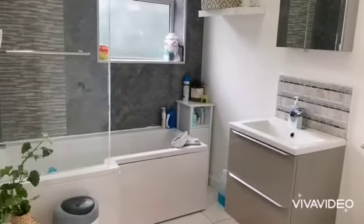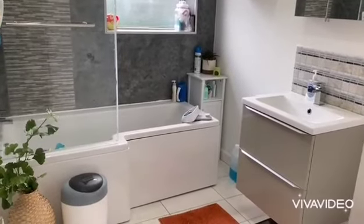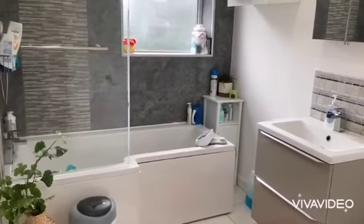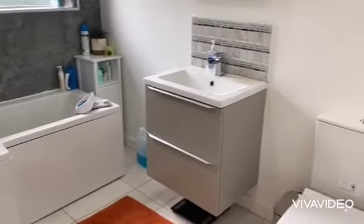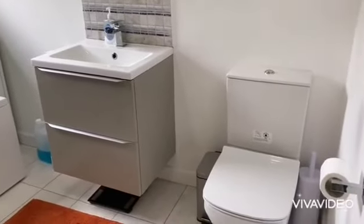And lastly, a superb refitted bathroom having a bath with shower over and a wash basin vanity unit.